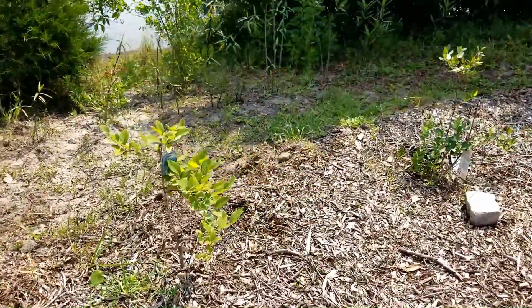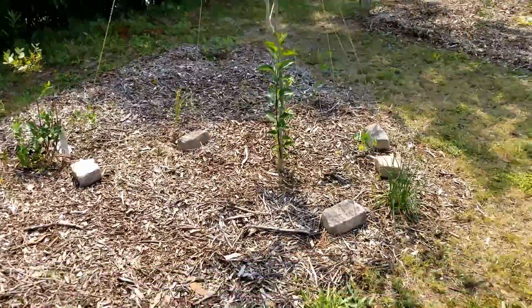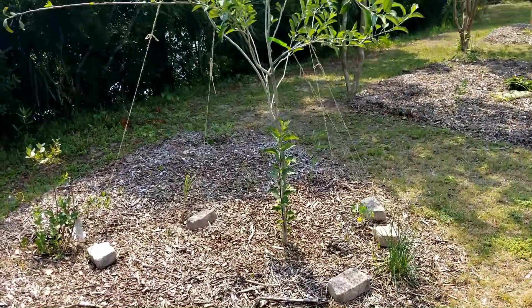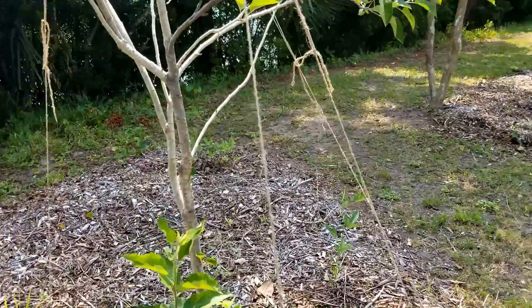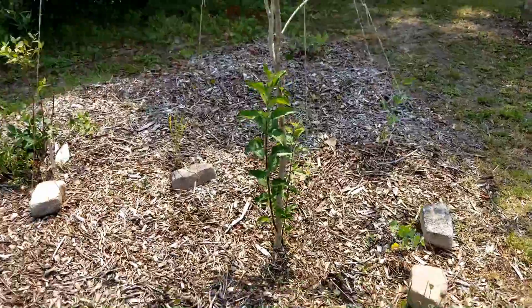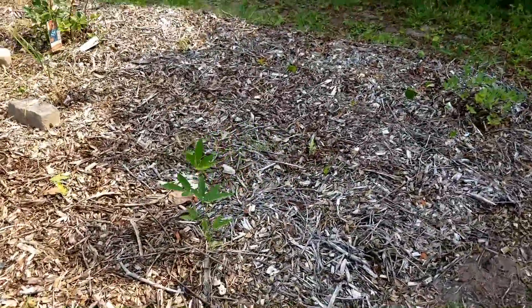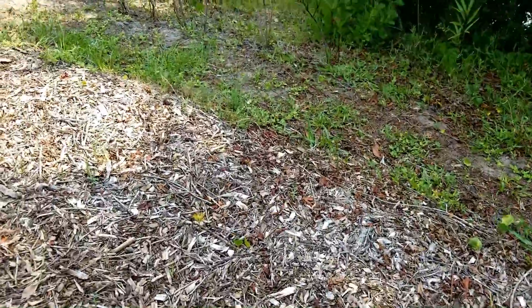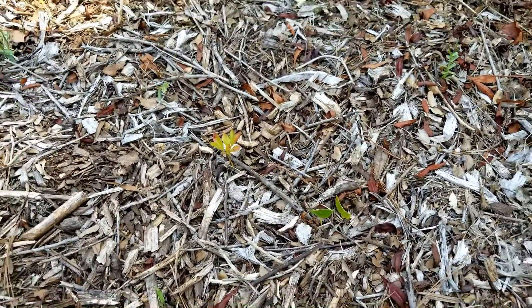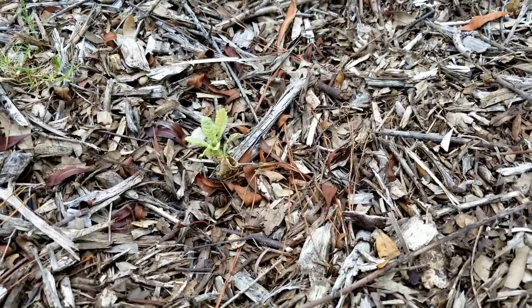These blueberry bushes back here did absolutely nothing this year - they're growing but not a single blueberry. I've tried taking bricks and tying down my branches on this apple tree - a golden delicious - to get it to spread a bit because it was going pretty much straight up. Over here I've got another pigeon pea, a tiny basil plant, more blueberries including a baby one from cuttings. This is my kale experiment - I harvested the kale, cut off a chunk of stem, stuffed it in the ground, and it's growing.